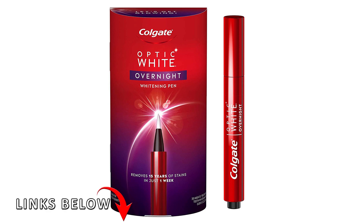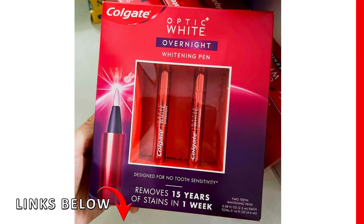Before we begin, a reminder that links are included below to help you learn more about this featured product. After the video, check it out for complete product details, current pricing, and purchase information.